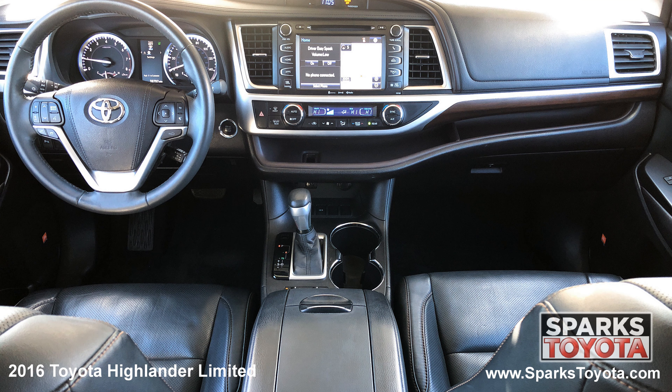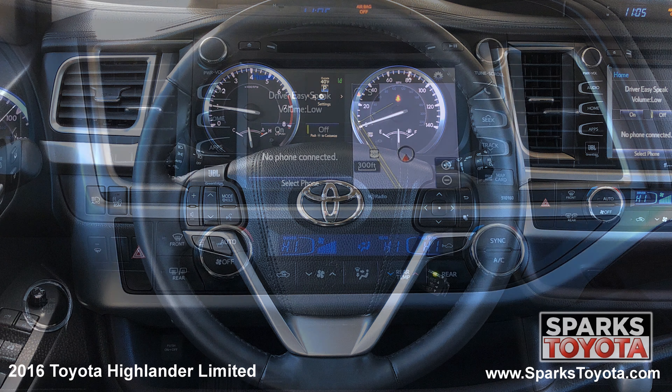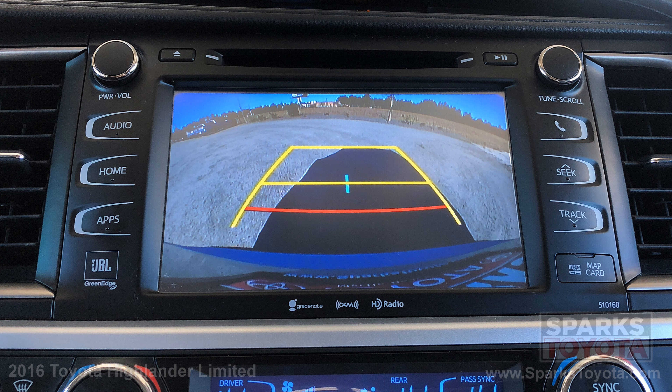Cruise, dual zone auto climate, a push-button start, a locking glove box, a garage door opener, a leather steering wheel with convenience controls, the multimedia and navigation touchscreen with a CD player, Bluetooth, and voice recognition, and a backup camera to make backing up a breeze.